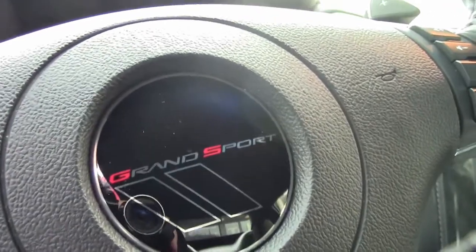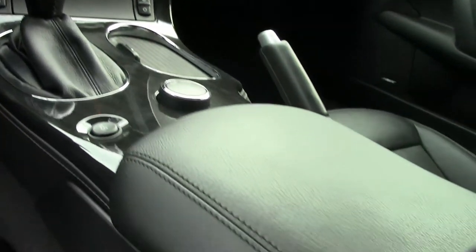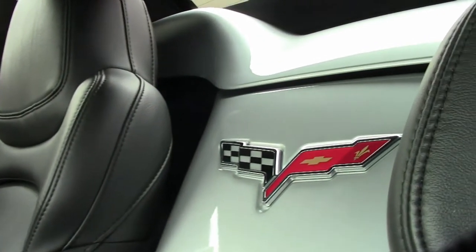Everything on this car is power and it comes with a clean one-owner Carfax and it is in great condition. The paint is very good, it has a great shine. The convertible top is like new, and the factory chrome wheels are in excellent condition.